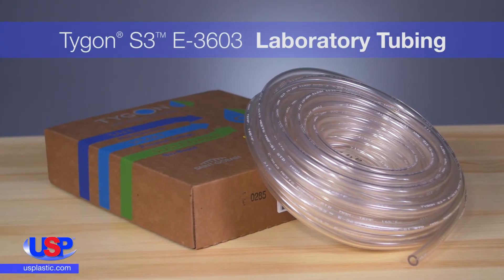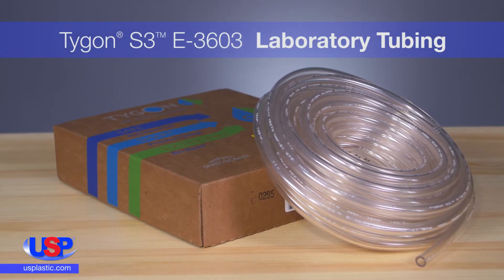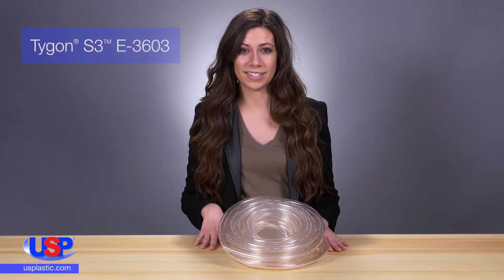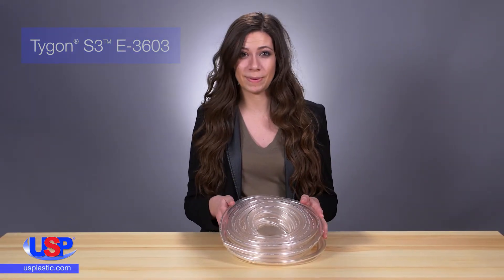At US Plastic, we carry a huge selection of Tygon products from St. Gobain Performance Plastics. Tygon offers a wide range of flexible tubing, which is engineered to meet your specifications.